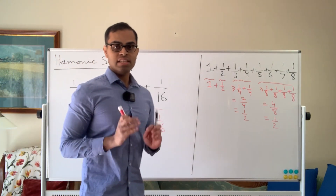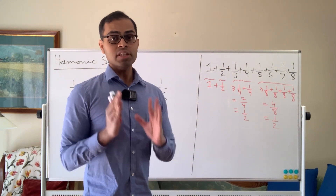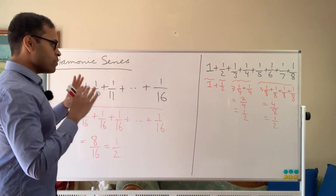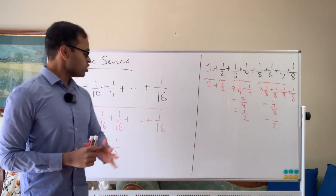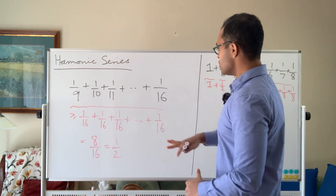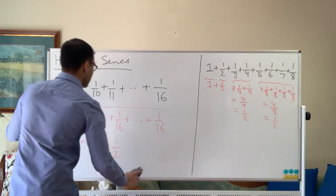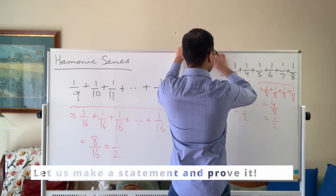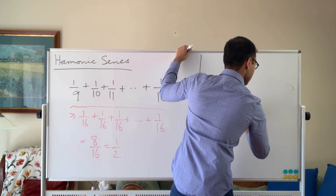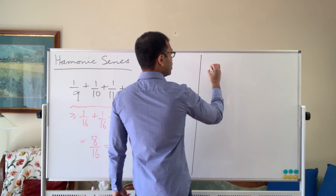Now you can see the pattern. If we add up enough numbers each time, we can exceed a half. And even though a half is very small, half times a big number becomes very big. The idea is now to formalize this into a mathematical proof — this is the intuition. In math, we don't just come up with the proof; we first find the observation and then formalize it rigorously. We're going to see what happens when you add the terms of the series going between successive powers of two.